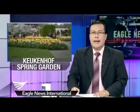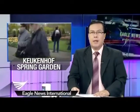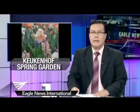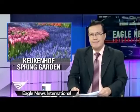Ending the day on a cheerful and colorful note, we now present our special feature: the world's biggest flower bulb garden near Amsterdam in the Netherlands. Marie Francisco shares her experience while on a recent visit to the Keukenhof Spring Garden. Enjoy!